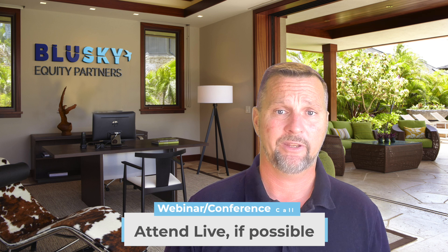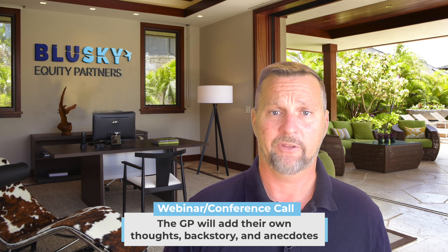I highly recommend you scour the investment summary in depth. Next, we have either the webinar or the conference call. Not all sponsors will offer a webinar or conference call, but when one is offered, you definitely want to attend live if possible. The webinar will be one of your only chances to hear directly from the sponsor. Typically they will walk you through every piece of the investment summary and add their own thoughts, backstory, and anecdotes. These additional ad-libs give you a deeper insight into how the team works together and their perspective on investing and on the property.